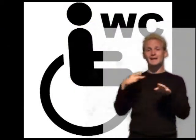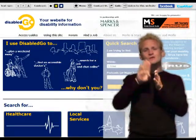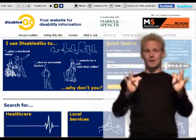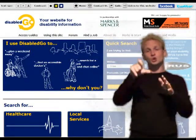Wheelchairs are available to borrow from the cloakroom at the main entrance. There are accessible toilets on each floor, but not on the ground floor. There are cafes on the ground floor and the top floor. The tables in the cafe have free-standing chairs with no armrests. Waitress service and large print menus are available. More access information on the Disabled Go website at www.disabledgo.com.